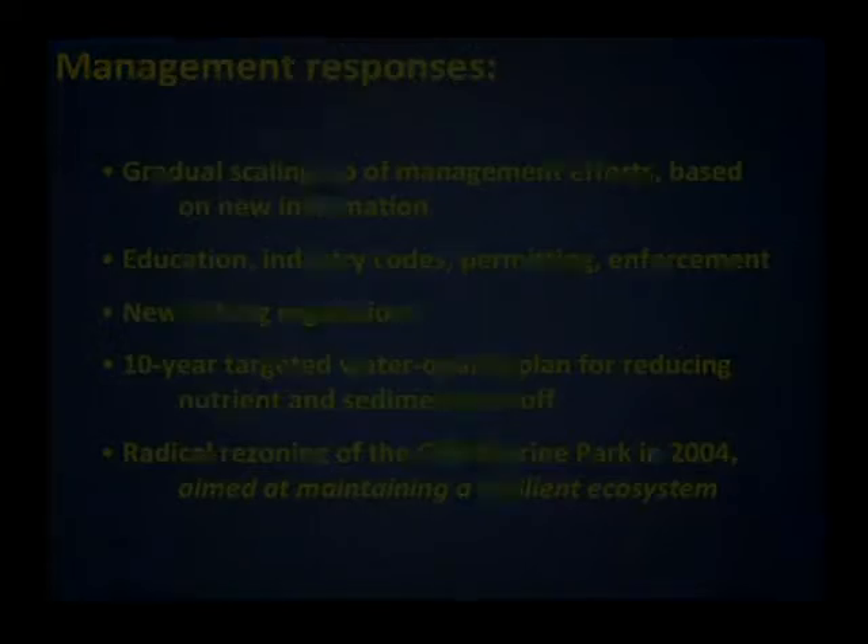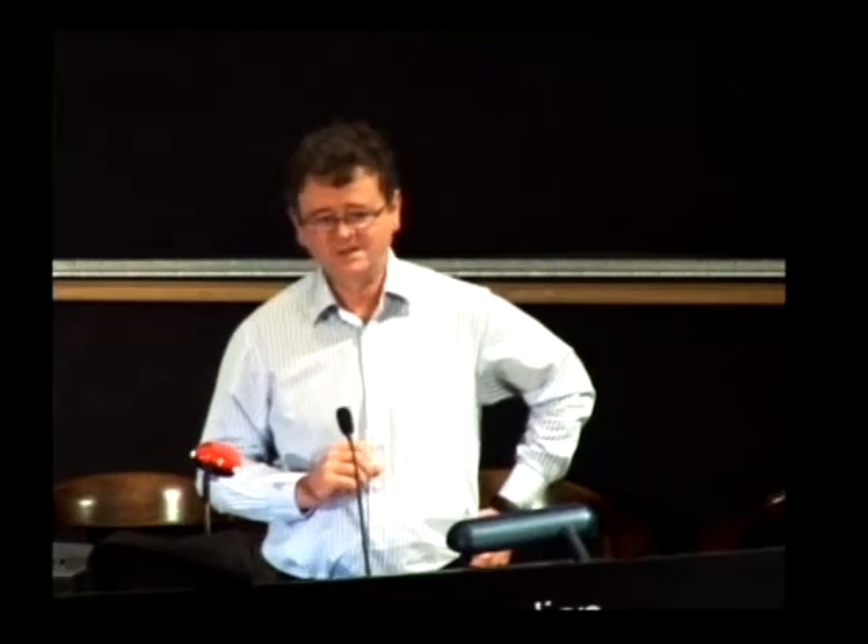I'm going to leave it there. Many of the points I've raised will be covered by the talks that follow. But I want to make one last point: this story tells us about constantly evolving management and governance. We need to resist the temptation to give a big tick to the 2004 rezoning with the attitude that the job of saving or maintaining the Great Barrier Reef is done. It isn't done, and the pressures on it are still growing. No doubt there will be further adaptive governance changes to reef management in the future.